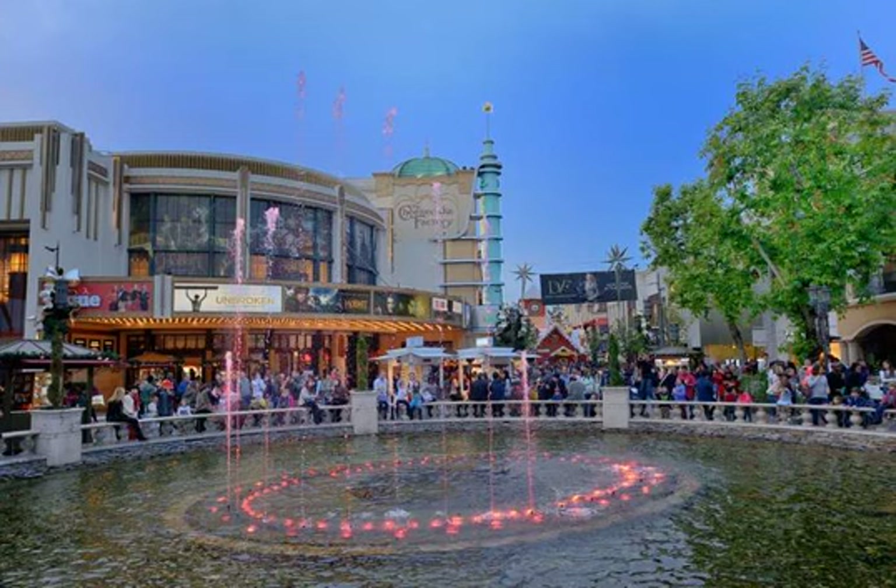The historic Farmer's Market and its modern counterpart work together so seamlessly that you might think it was all built at the same time. Most people go to the Grove for shopping, and many of the shops are ones you might find in a high-end mall at home. They also have a large American Girl store, one of only a few in the U.S., an Apple store, several restaurants, and a movie theater.